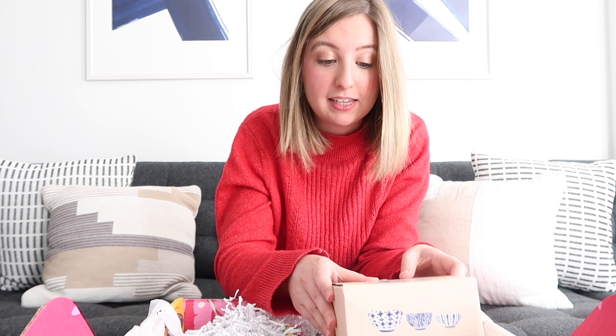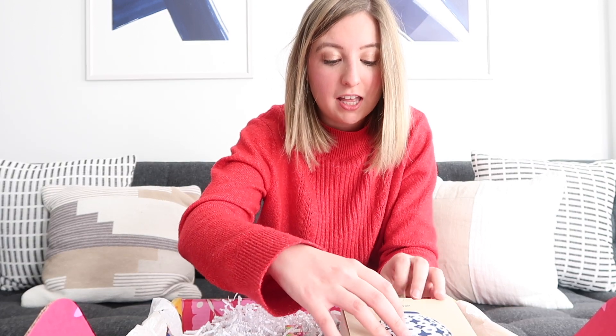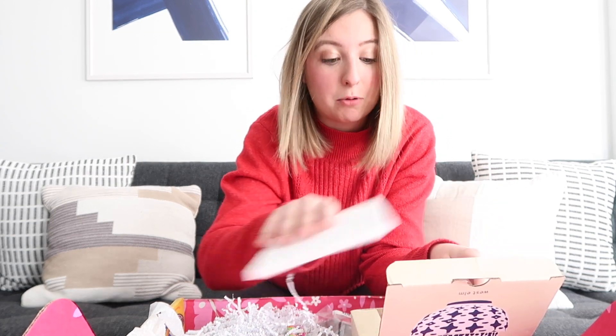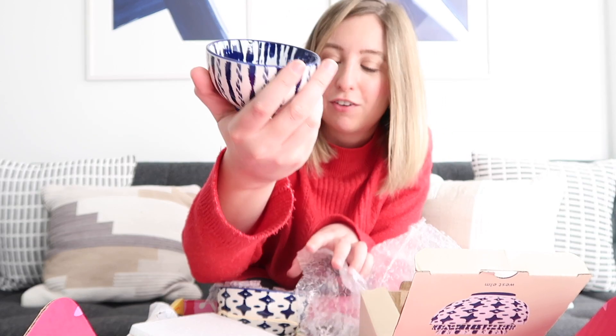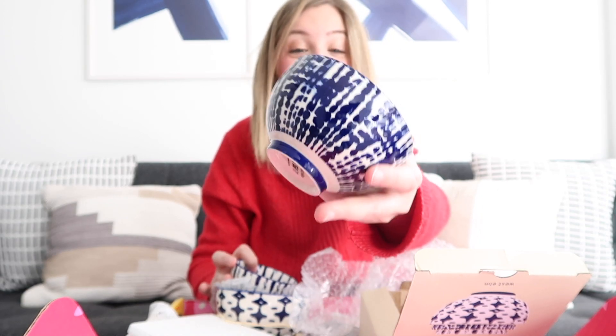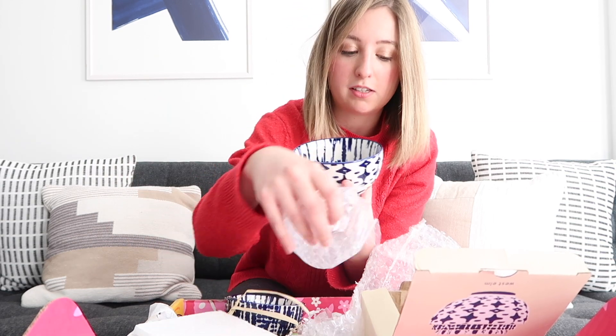The way the FabFitFun box works is you get a series of customizable options. For your first customizable option, they chose these tie-dye bowls. These bowls are actually a throwback from a previous FabFitFun box — say you weren't subscribed way back then, you could choose this option rather than one of the newer options. These were a fan favorite, which is why they brought them back. They're from West Elm, which is an expensive brand. These are beautiful tie-dye bowls, perfect for cereal, berries, or even ice cream. Three of these beautiful bowls come together as one item.